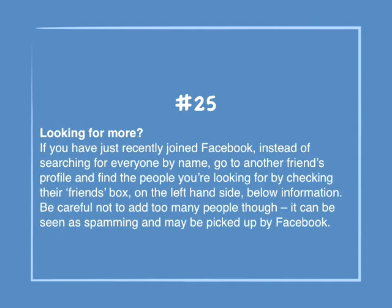Number 25: Looking for more? If you have just recently joined Facebook, instead of searching for everyone by name, go to another friend's profile and find the people you're looking for by checking their friends box on the left-hand side, below information. Be careful not to add too many people, though — it can be seen as spamming and may be picked up by Facebook.